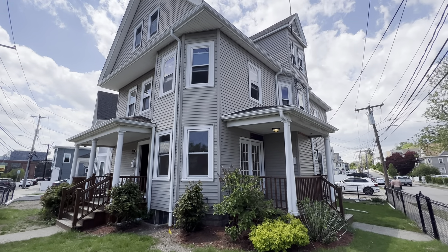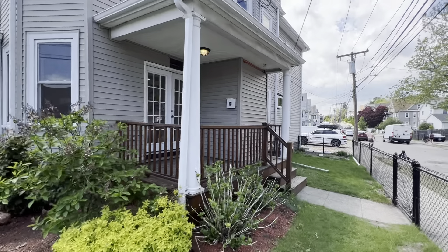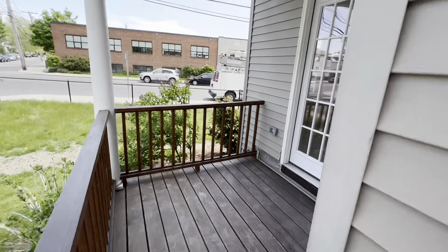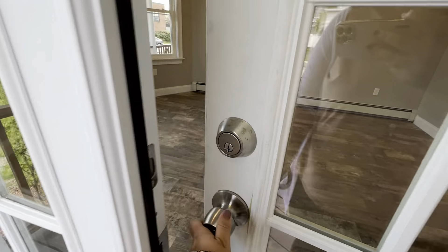This is Morgan with Shillalis Real Estate. We're here at 90 School Street in Watertown — awesome location just around the corner from Arsenal Street. It's a brand new unit, two bed, two full baths. Here's your private entrance here.